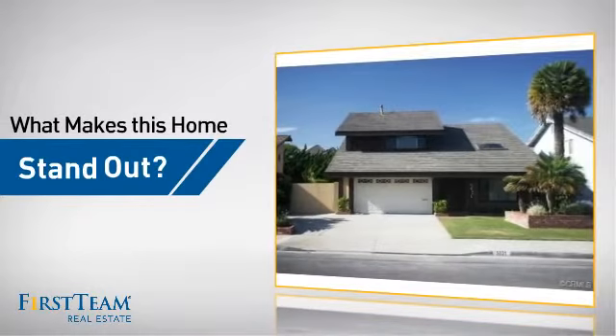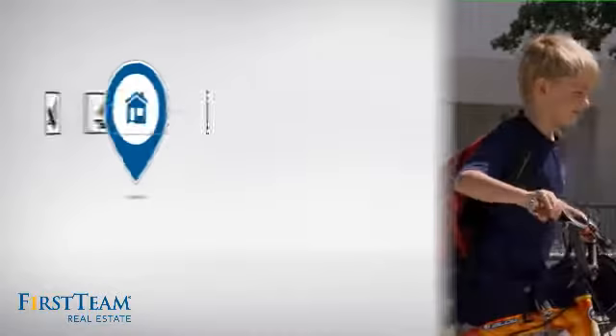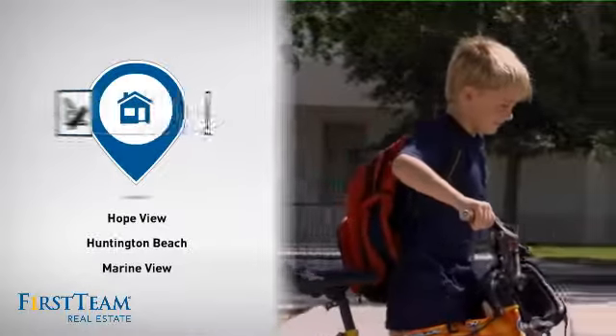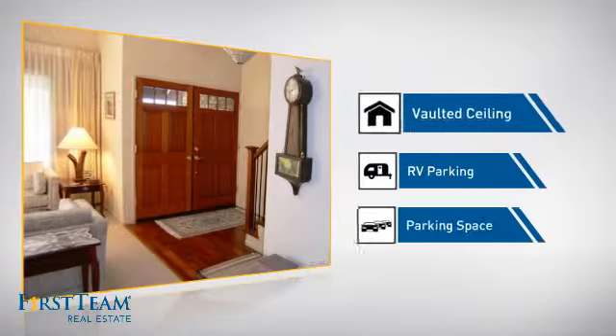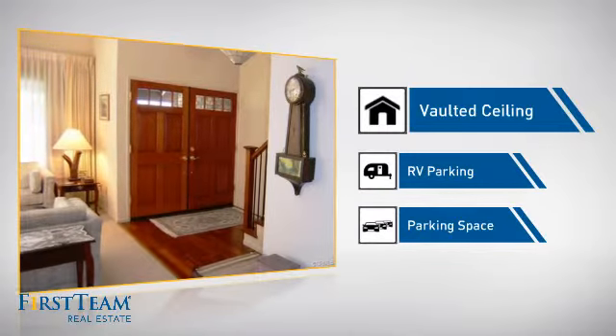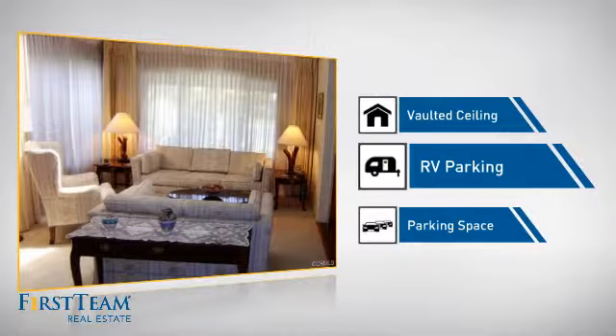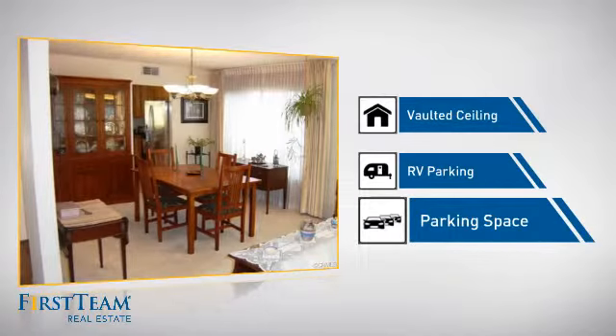But let's talk about what really makes this home stand out. Parents will be happy to know that it's located near several schools. This home also features some other great amenities, like a vaulted ceiling for an elegant look that gives you a feeling of greater space, designated parking space for your RV, and extra parking space for your vehicle.